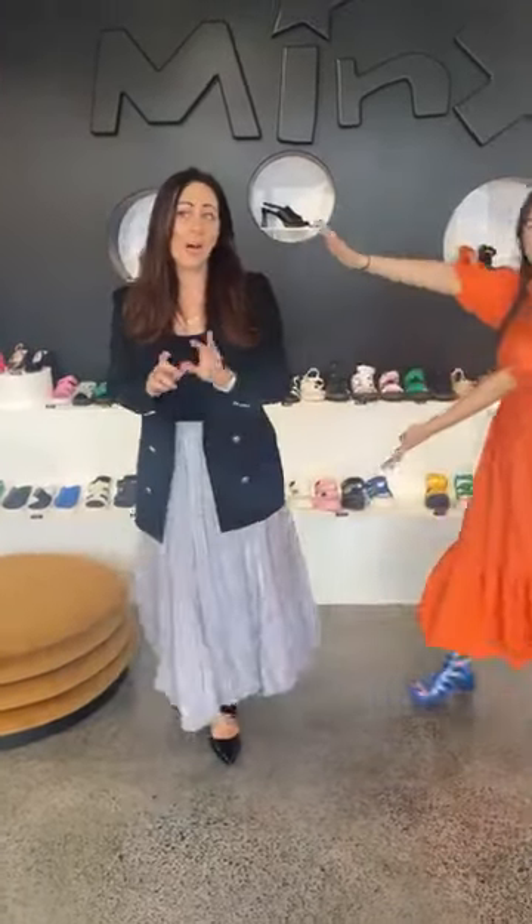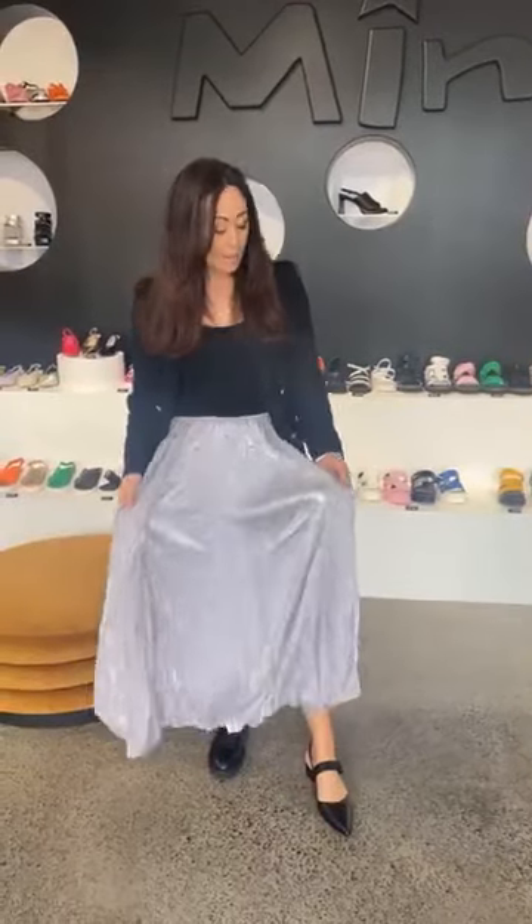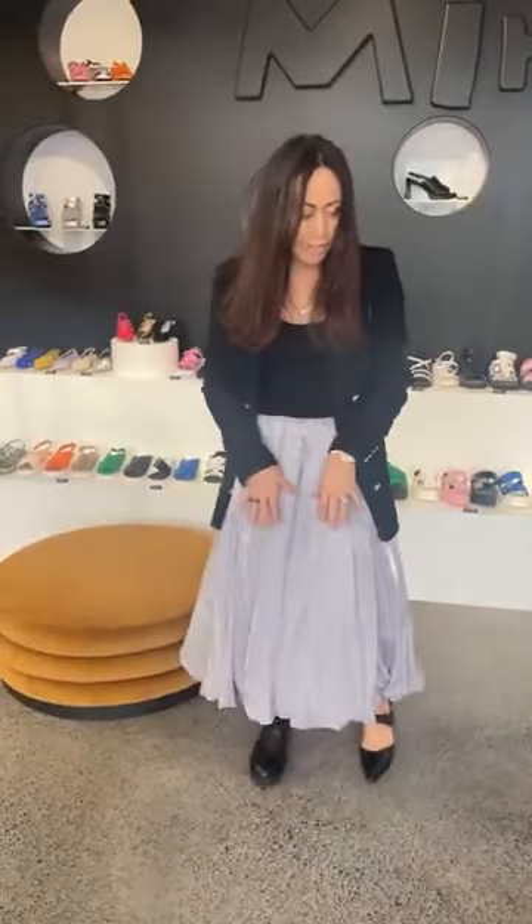I'm going to start off with what I talked about yesterday — how I would wear the bubble skirt — because I really, really love this skirt. I think this colour is particularly amazing. It sort of changes with the light, so today it's a little bit more grey outside. In the light, when it's sunny, it's got a little lilac iridescent tone.